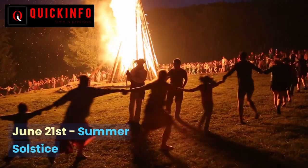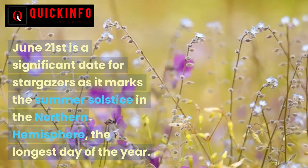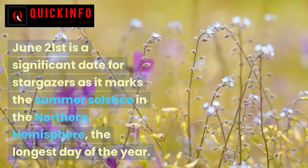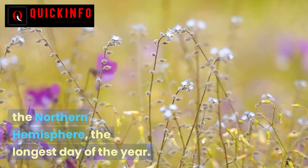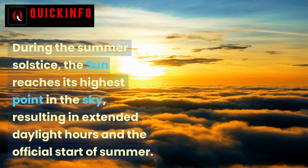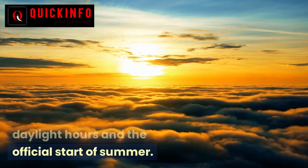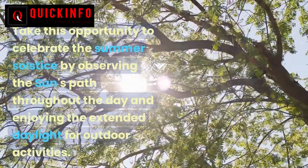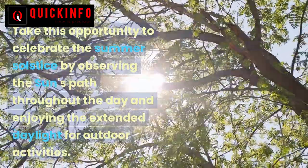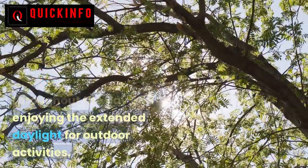June 21 — Summer Solstice. June 21 is a significant date for stargazers as it marks the summer solstice in the Northern Hemisphere — the longest day of the year. During the summer solstice, the sun reaches its highest point in the sky, resulting in extended daylight hours and the official start of summer. Take this opportunity to celebrate by observing the sun's path throughout the day and enjoying the extended daylight for outdoor activities.